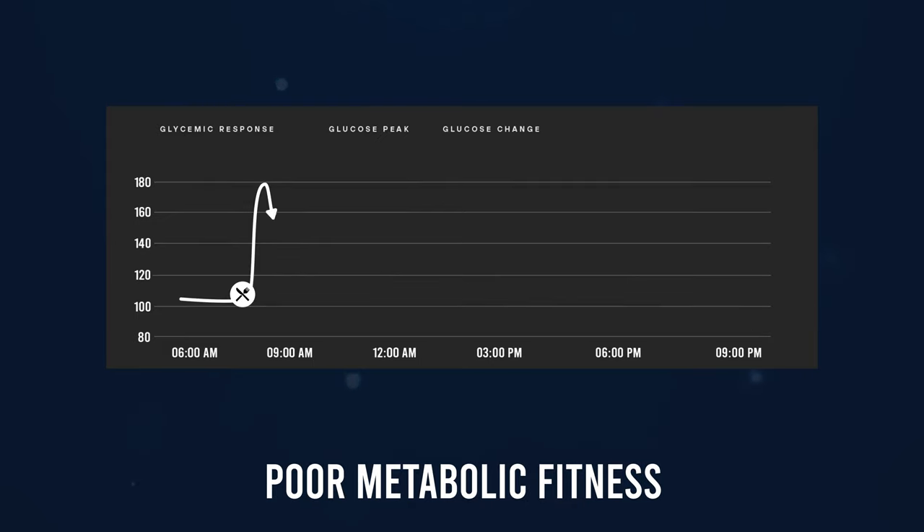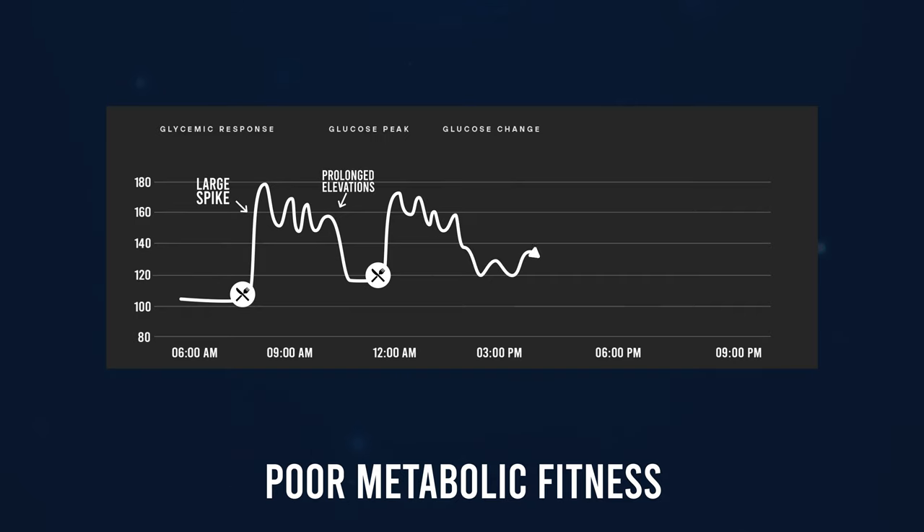Poor metabolic function looks like high blood sugar spikes after meals, prolonged elevated levels after meals, high fasting blood sugar in the morning, and higher variability day to day. We used to think the glycemic index was adequate at telling you which foods would cause a favorable versus unfavorable response, but everyone has their own unique gut microbiome and genetic composition, making each of our metabolisms different. A food that spikes me may not spike you, and vice versa — this is why the glycemic index isn't actually all that reliable.